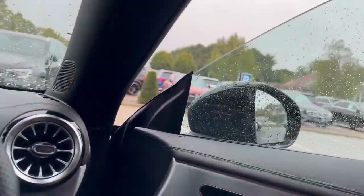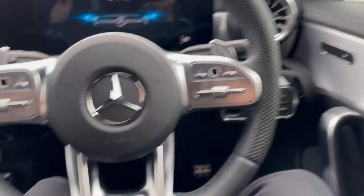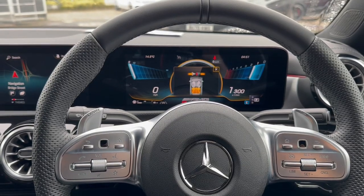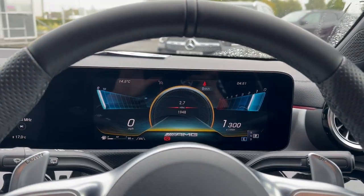The car comes fitted with heated seats, with your centre instrument cluster display and 64-colour ambient lighting. We'll start the car up. It comes fitted with the AMG Knight package and AMG suspension as well, and you can see we have that Super Sport screen in front of us.